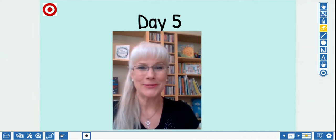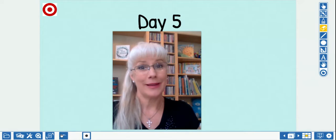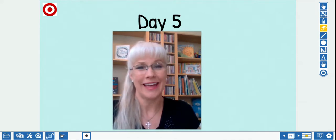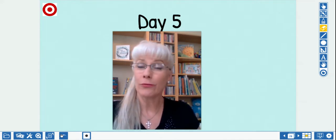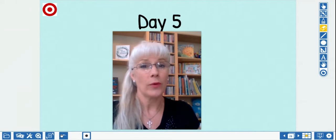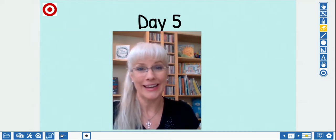Hi, kindergartners. Welcome to day five. I'm pretty excited because today we are going to take all of the skills we've been using with our long vowels and we're going to put them together. Although we're focusing on the long O this week, you could go back and do this exercise with all of the other vowels now that you're ready.